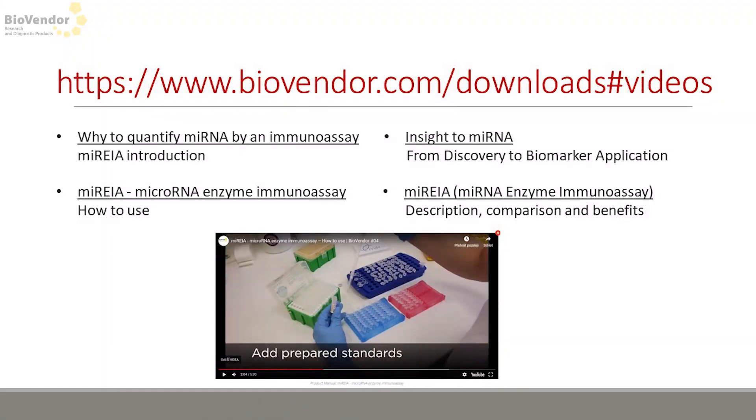I'm almost at the end of my presentation. If you have any questions you can ask me here, or contact technical support. Useful information is also easy to find on our website — there are videos about what microRNAs are, how to perform our MARIA kits, and all about the kit itself.